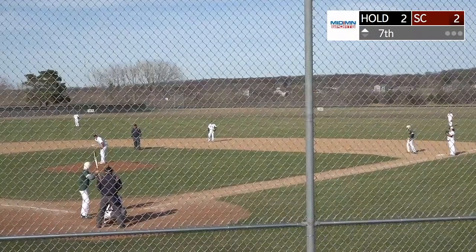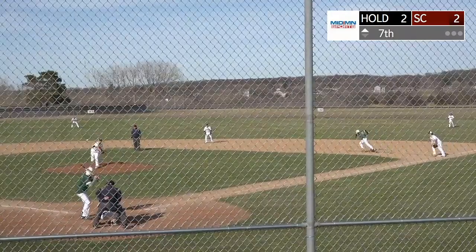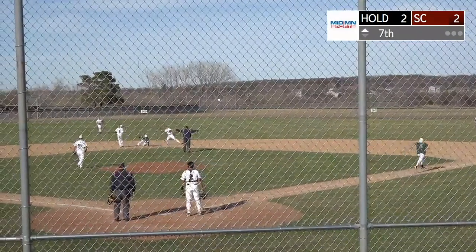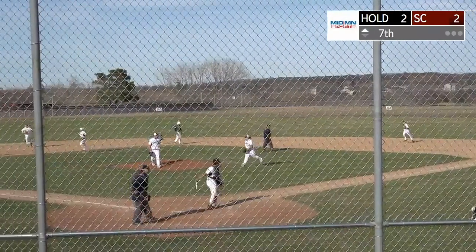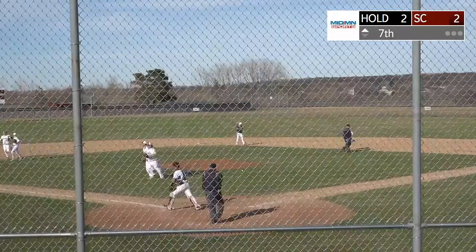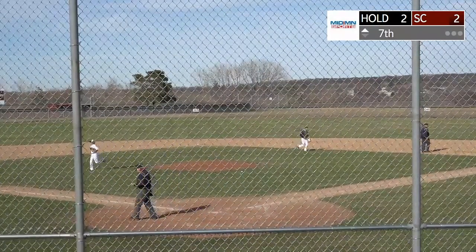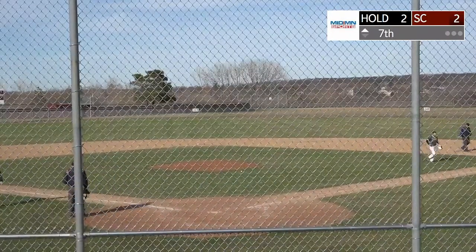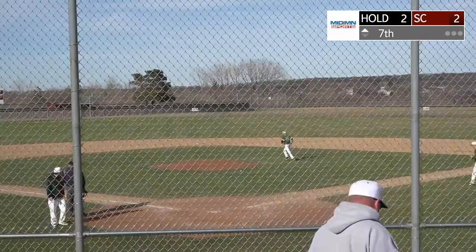Full count, three balls and two strikes to Lang. Ground ball up the middle — Statter the shortstop fields it, went to second, now he goes to first base — he got him! Fine play by Statter. He tried to get the force out at second base, but the runner was there, so he just went to first to get the third out. Great play by sophomore shortstop Chris Statter, and the side is out.